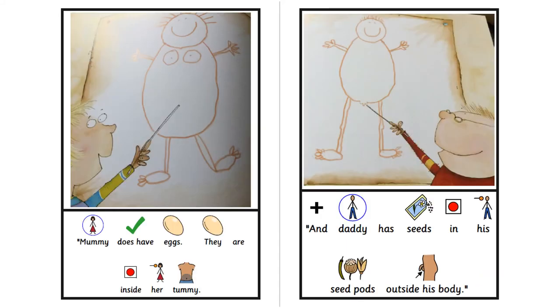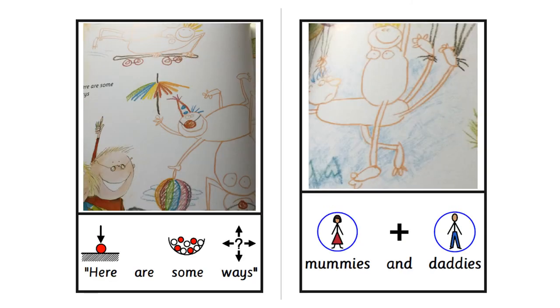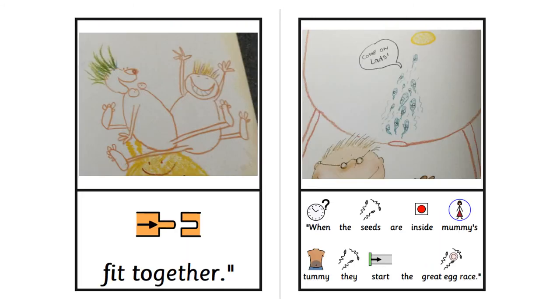Mummy does have eggs. They are inside her tummy. And Daddy has seeds in his seed pods outside his body. Daddy also has a tube — the seeds from the pods come out of it. The tube goes into Mummy's tummy through a little hole.